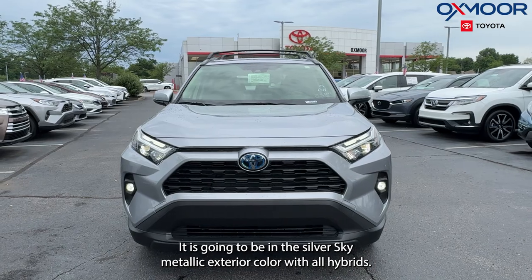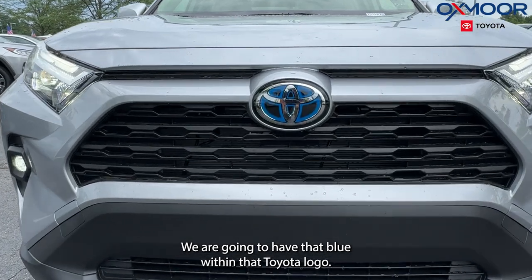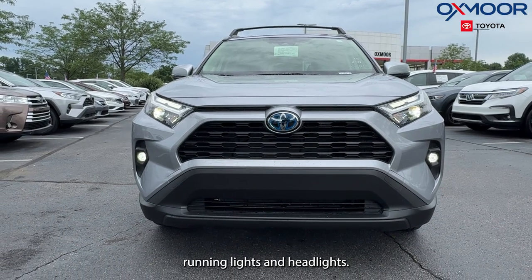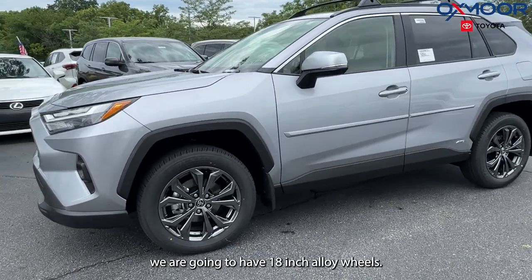It's going to be in the Silver Sky Metallic exterior color. With all hybrids, we are going to have that blue within the Toyota logo. We have LED daytime running lights and headlights. Moving on to our side, we are going to have 18-inch alloy wheels.